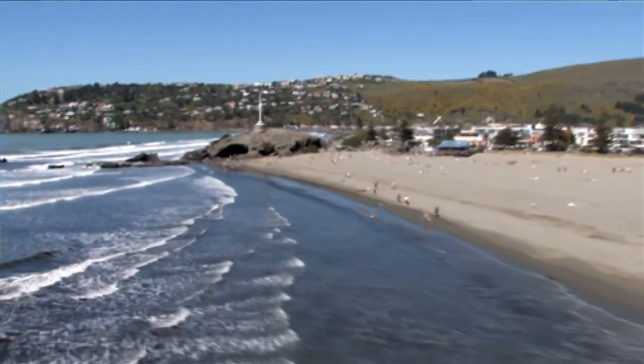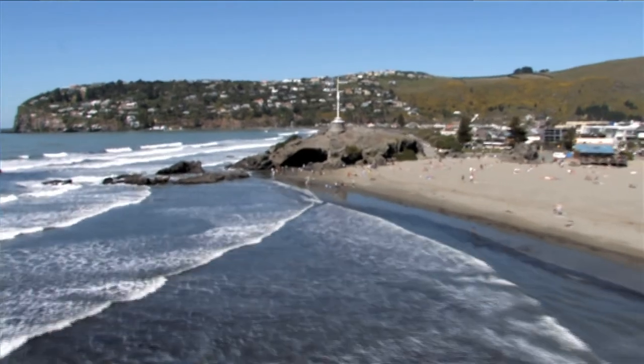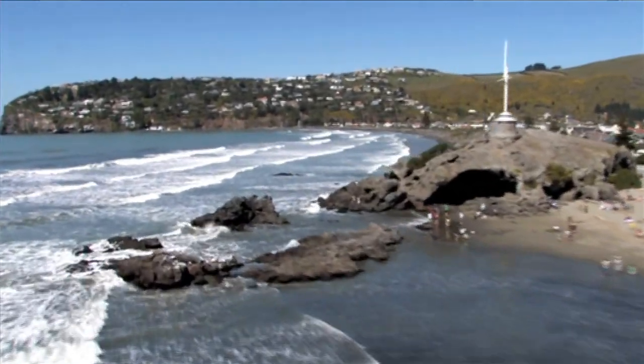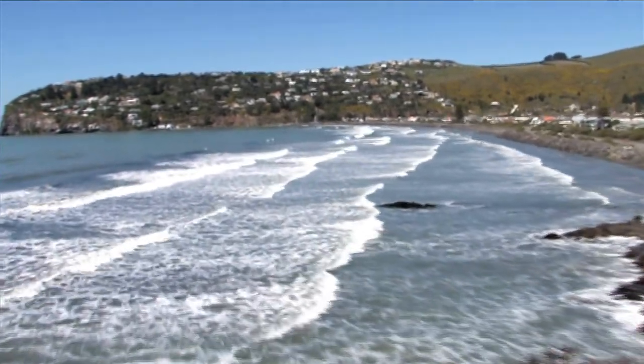We've got plans, we've got quotations, we've got lots of ideas and enthusiasm, but shortly we have to turn that into money and then that will become the lifeboat. So it's going to be challenging, I'm sure, stimulating without any question, and in the end it must be very rewarding. We'll be able to walk away from the project in the knowledge that Sumner Lifeboat will have a fabulous purpose-built vessel to save lives at sea, we think, for 30 years.